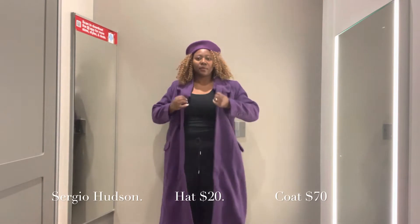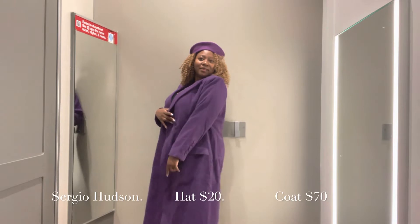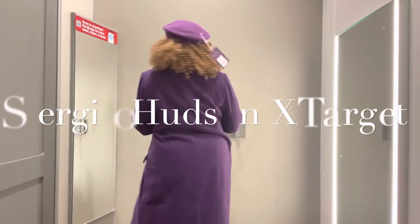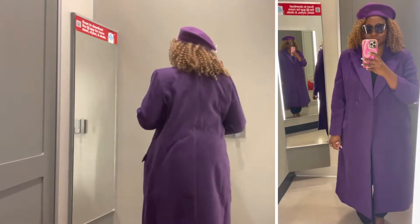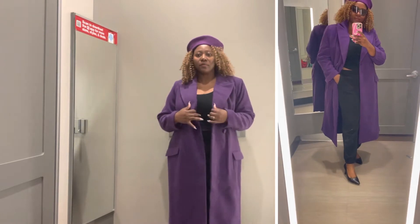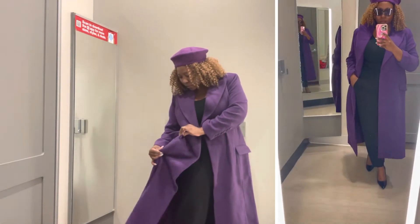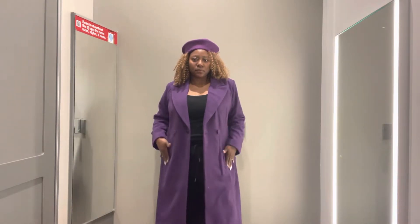This first coat I'm wearing is from the designer Sergio Hudson — he's a Black designer. It is like a darker purple and I am absolutely in love with the color. It's different — if you're not into bright colors but yet want to add a little bit of color in your wardrobe for fall/winter, this is the color for you. The length is good and it has these straight pockets that are sewn in, so you will have to unstitch them.